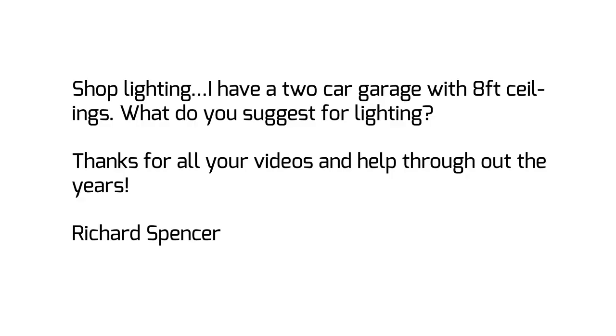What's up guys? I am Jay Bates. And I'm Sean Stone. Do you get email? I get email. Yeah, I get email too. This one is from Richard Spencer. He says: shop lighting. I have a two-car garage with eight-foot ceilings. What do you guys suggest for lighting? Thanks for all the videos and help throughout the years.